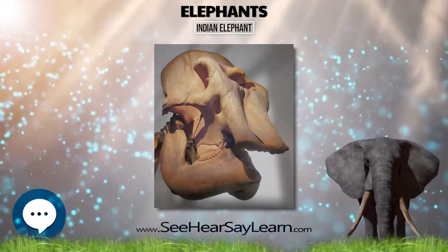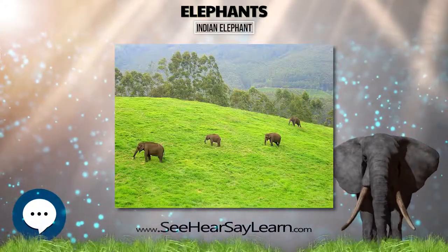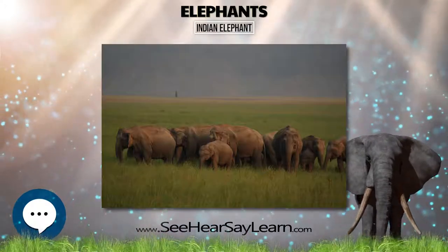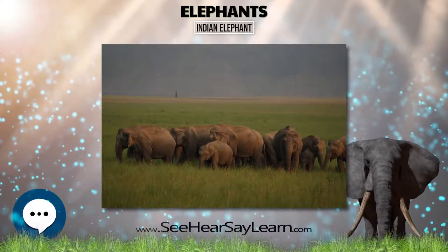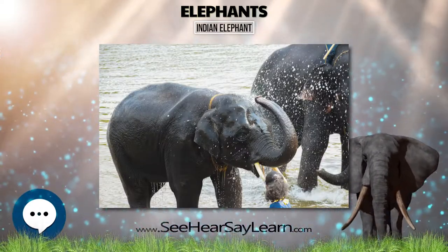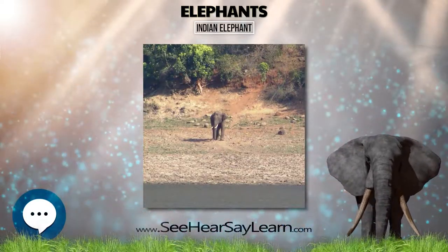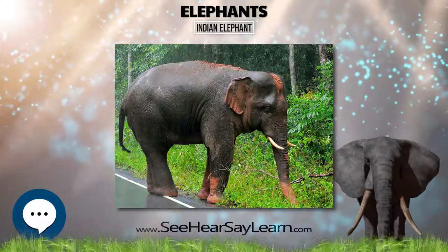Elephants are classified as megaherbivores and consume up to 150 kg of plant matter per day. They are generalist feeders, both grazers and browsers. In a study area of 1,130 km² in southern India, elephants were recorded to feed on 112 different plant species, most commonly of the order Malvales, and the legume, palm, sedge, and true grass families.